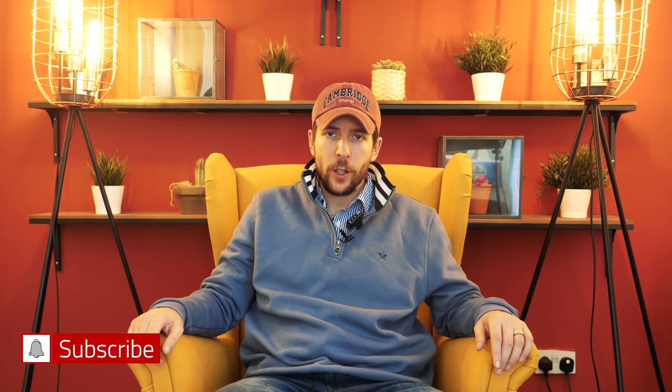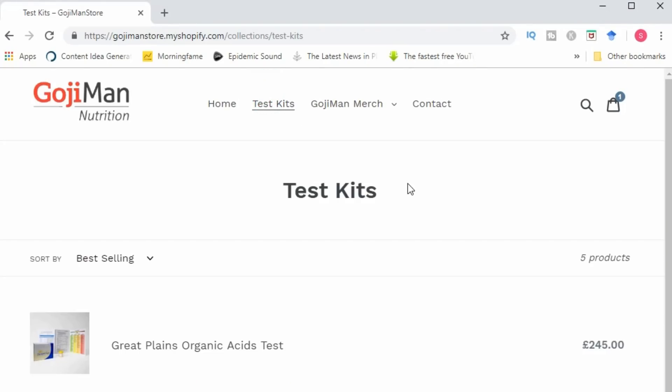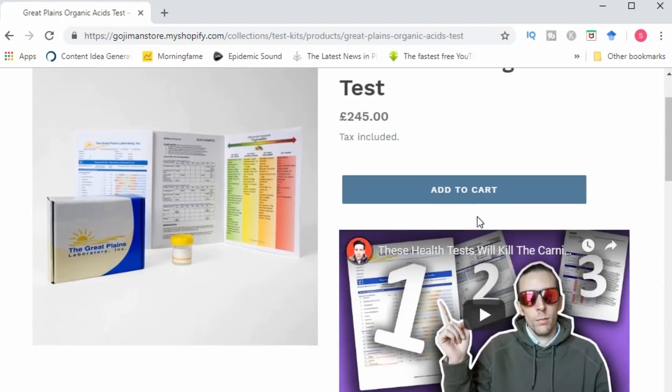Hey everyone, welcome back to the channel. Before I jump into the video, just a quick reminder that I'm now offering the SIBO organic acid and stool tests and consult via my website. So if you have any health or digestive problems, consider taking these tests as they will provide a lot of very detailed information upon which you can start making informed decisions and start getting your health back on track.